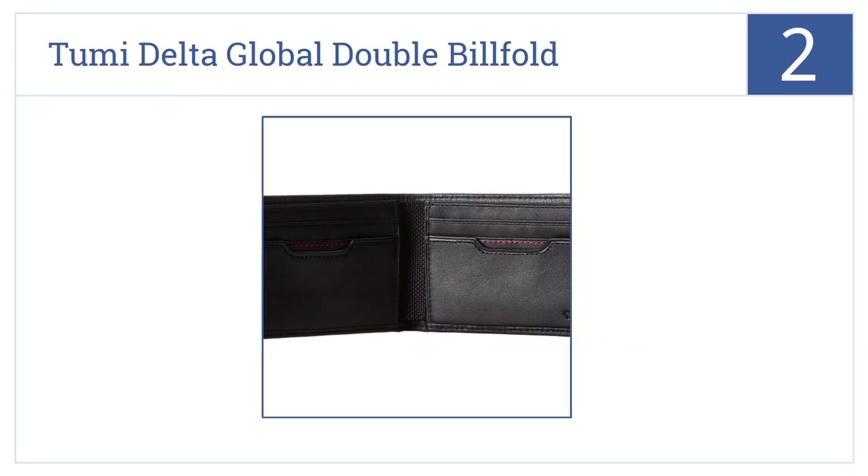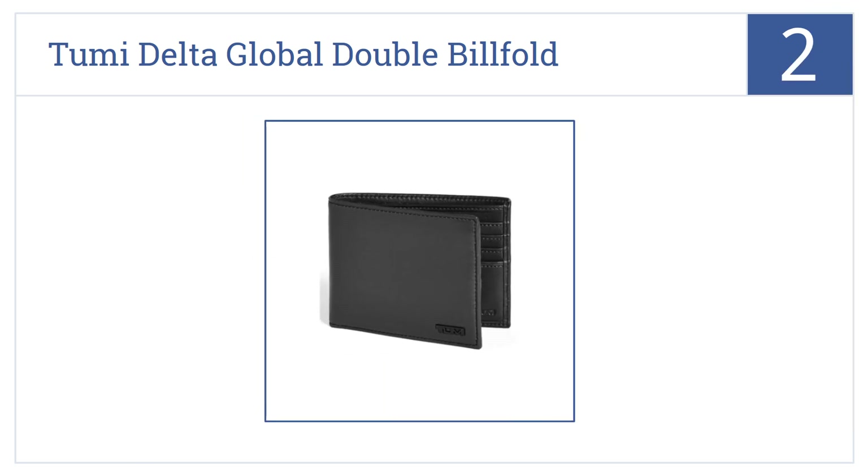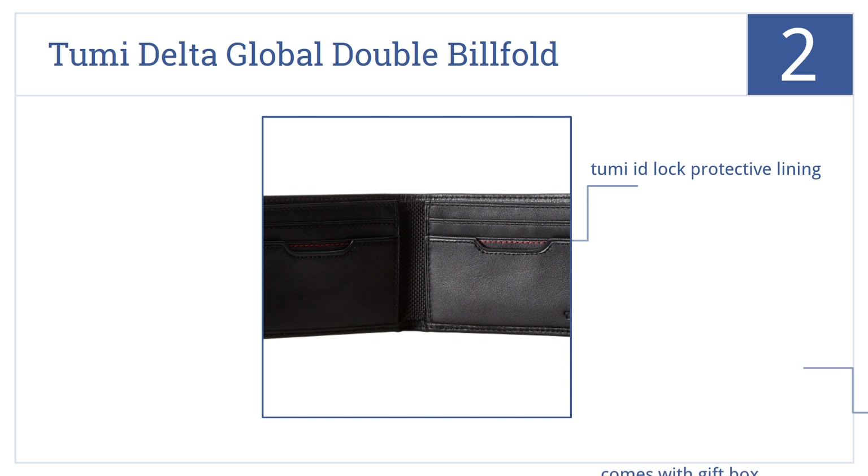At number two, it's the Tumi Delta Global Double Billfold — an affordable entry into the world of men's luxury wallets. It makes a great gift, even for yourself. It has a Tumi ID Lock protective lining, comes with a gift box, and has a timeless style.